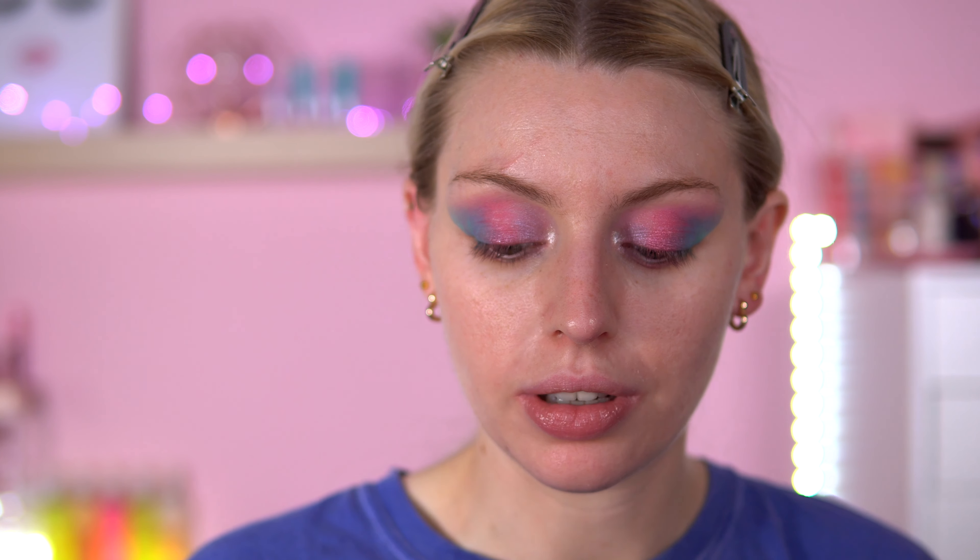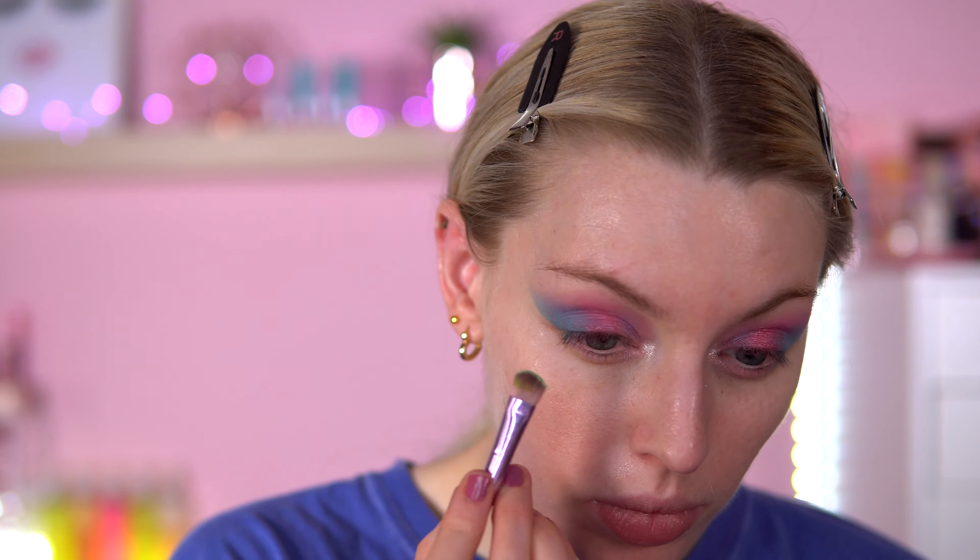This is really cute — I'm liking it. I'm going to use one of the Dr. Seuss liners. I might go in either silver or green — I think the green would be so random but I kind of like it. So I'm going to take a green eyeshadow from the birthday cake palette called Wish on the lower lash line.